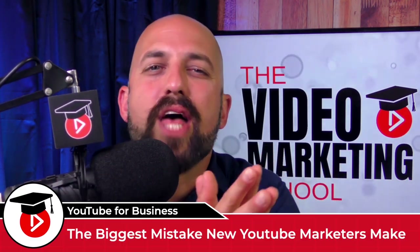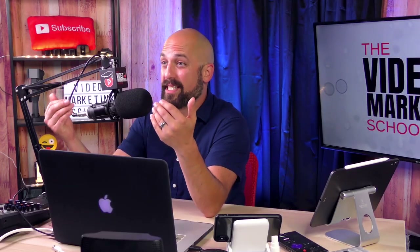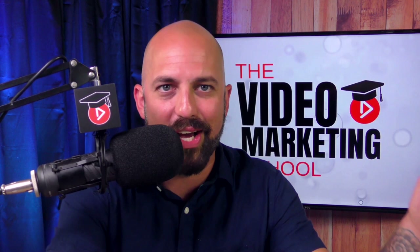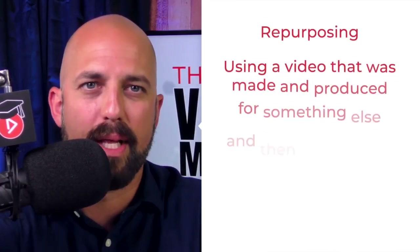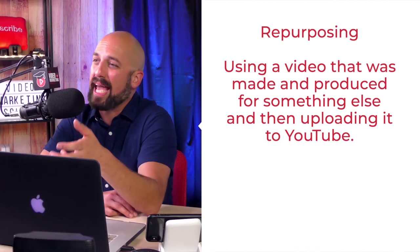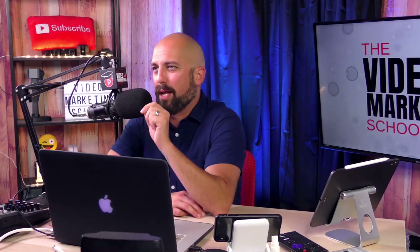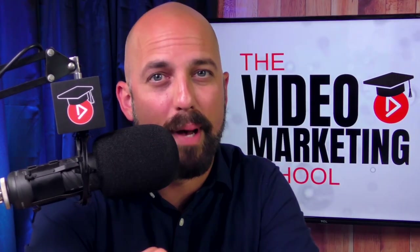That wraps up our five points, but before I go I promised I'd share the number one biggest mistake that new YouTube marketers make — and here it is. Do not — I repeat — do not go live on Facebook and then re-upload that video onto YouTube. That's called repurposing: taking a video that was made for something else and uploading it on YouTube to try to game the system. Viewers will not like this and neither will YouTube. If you want to be successful on YouTube, create videos that were made for YouTube. Do it the right way and it will pay off.